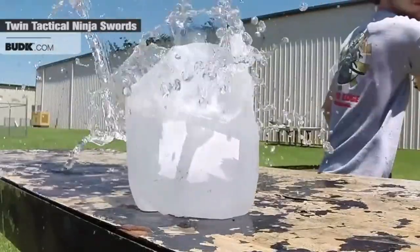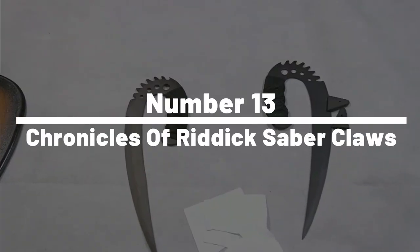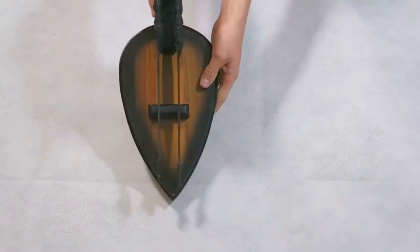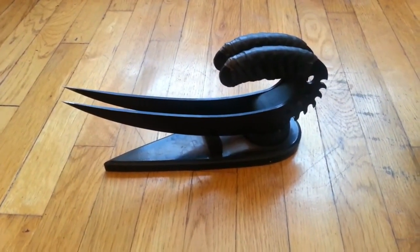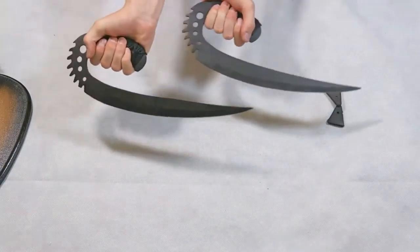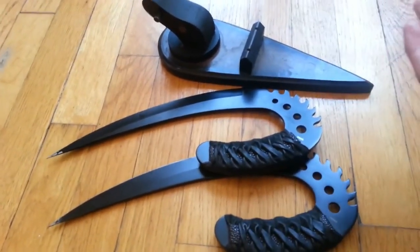Don't miss out on the chance to level up your ninja skills with the Blood Rain Vampire Sword. Number 13: Chronicles of Riddick Saberclaws. Are you ready to unleash your inner ninja? Look no further than the Chronicles of Riddick Saberclaws. These sleek and deadly gadgets are the ultimate tool for any aspiring ninja, providing unparalleled agility and precision in every strike. With their cutting-edge design and advanced technology, the Saberclaws are a must-have for any stealthy warrior.